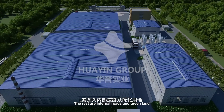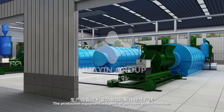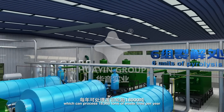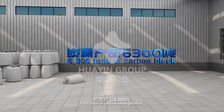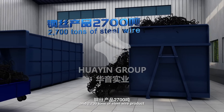The rest are internal roads and greenland. The production equipment consists of six units of pyrolysis production line, which can process 18,000 tons of waste tires per year, producing 7,200 tons of fuel oil, 6,300 tons of carbon black product, and 2,700 tons of steel wire product.